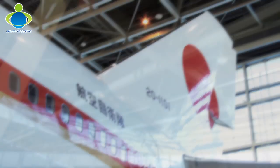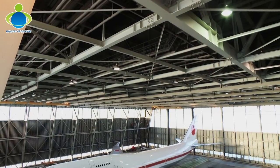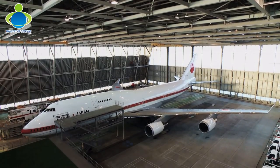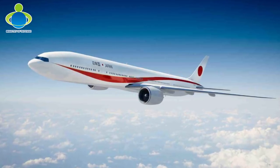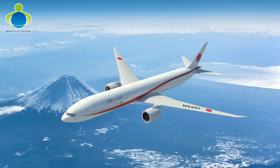The current Japanese Air Force One aircraft, which started service in 1993, is now planned to be retired. In 2019, operations are planned to start with a new model aircraft, the Boeing 777-300ER.